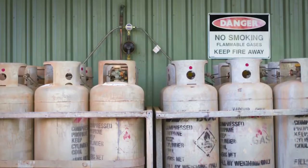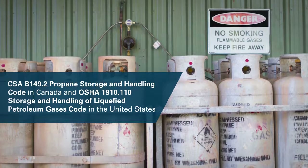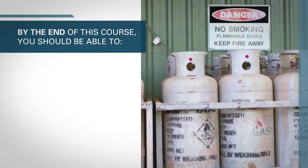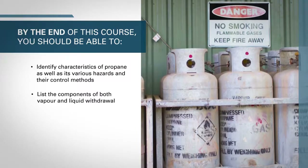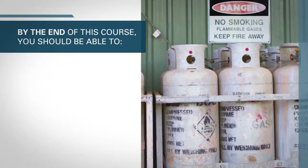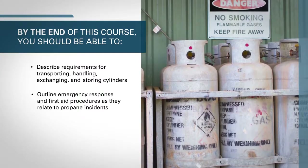This course is designed to improve the competency of workers in order to help them meet the requirements of the CSA B149.2 Propane Storage and Handling Code in Canada and OSHA 1910.110 Storage and Handling of Liquified Petroleum Gases Code in the United States. By the end of this course, you should be able to: identify characteristics of propane as well as its various hazards and their control methods; list the components of both vapor and liquid withdrawal systems; outline the steps for inspecting propane cylinders and testing for leaks; describe requirements for transporting, handling, exchanging, and storing cylinders; and outline emergency response and first aid procedures as they relate to propane incidents.